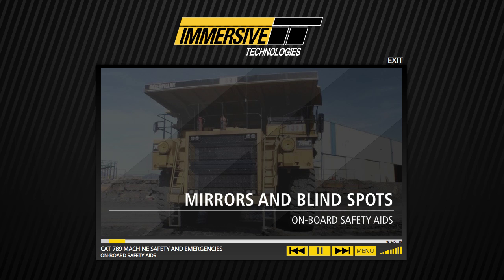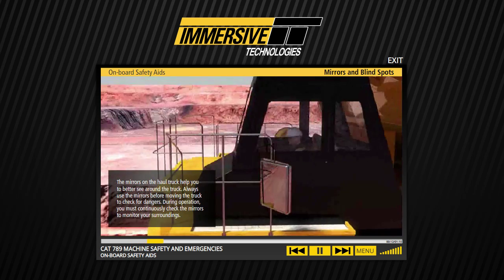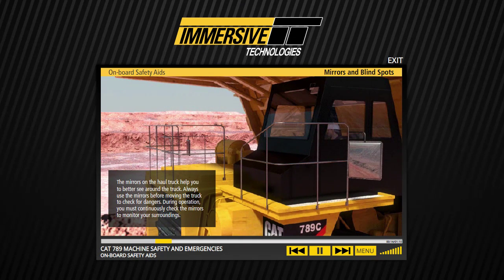The mirrors on the haul truck help you to better see around the truck. Always use the mirrors before moving the truck to check for dangers. During operation, you must continuously check the mirrors.